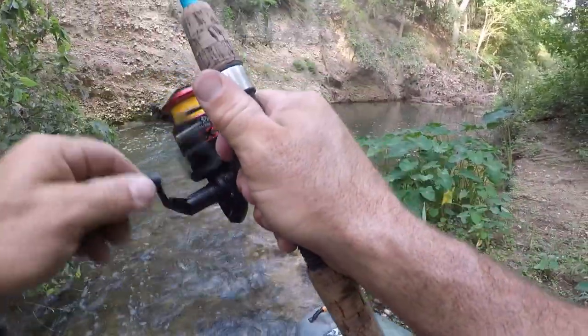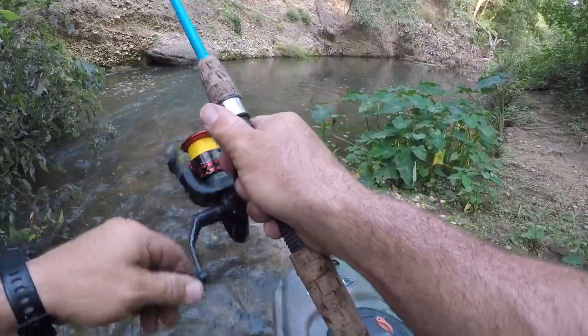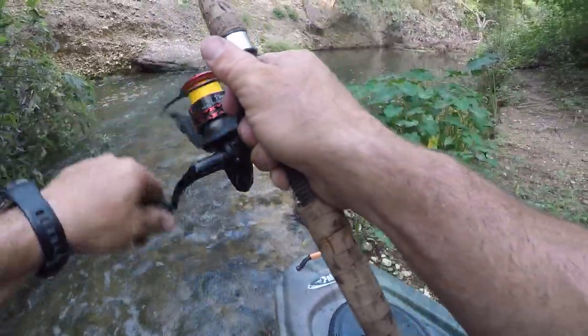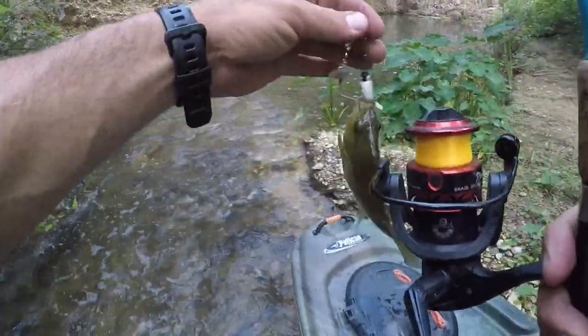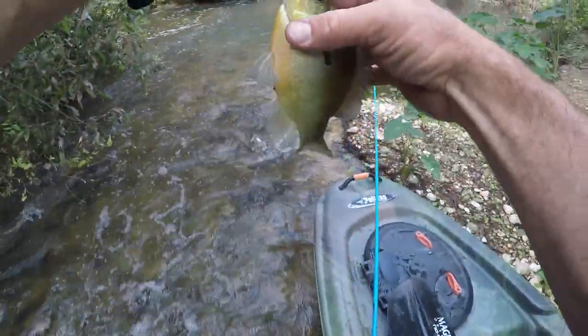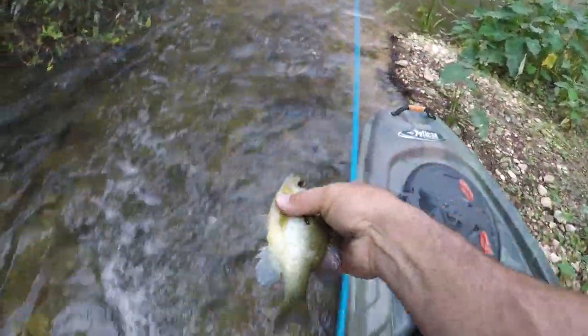Oh, got one right there! I don't know if that's another red breast, but it's kind of fighting like one. Yeah, that's cool — they're smacking it over there. Thanks buddy.